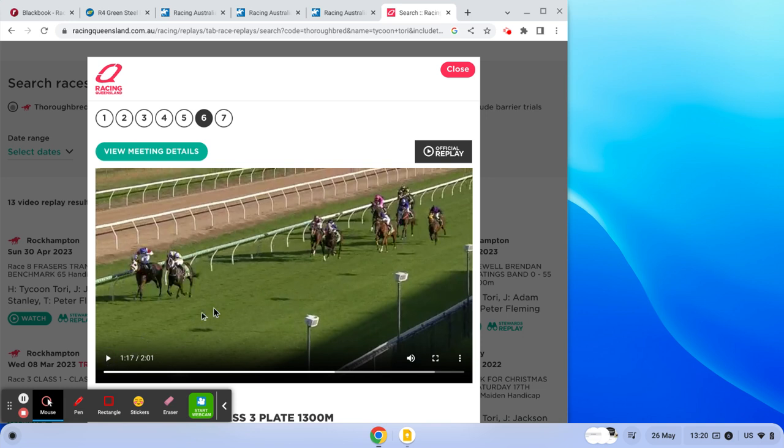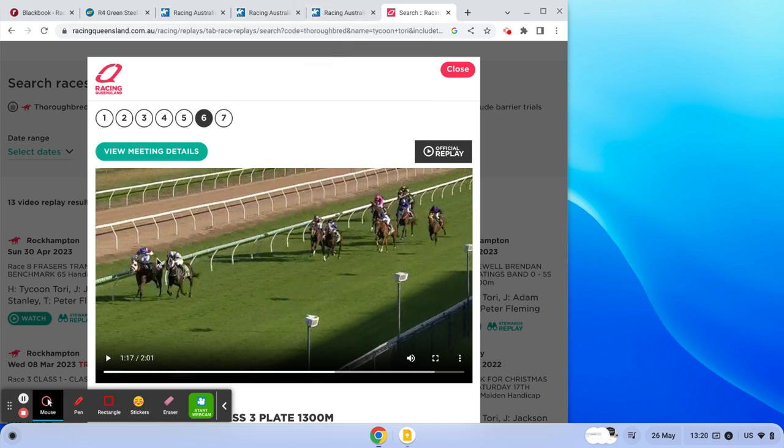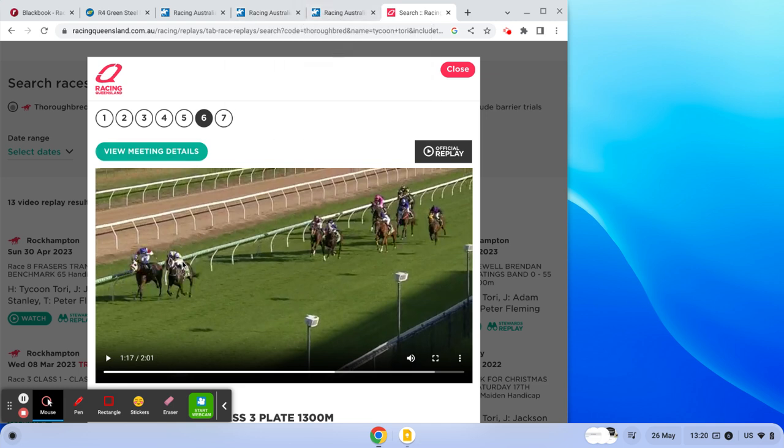So it fights on anyway. That's a replay of Tycoon Torrey in that race at Mackay on the 28th of the third. Big merit — crossed them, led early, pressured, fast tempo, kicked on the turn as one came at it and kept a margin on the rest.